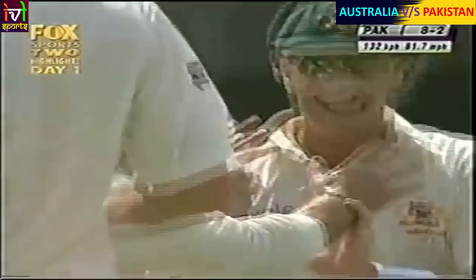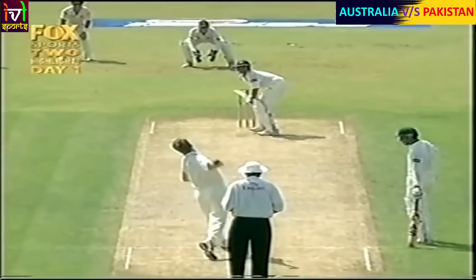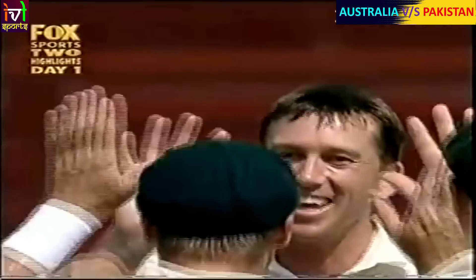Andy Bickle has taken the catch this time. Glenn McGrath has struck again, and Pakistan are in dire straits - they're three down. Once again pushing the ball away from his body, not covering the line, wasn't behind it. In the end, an edge straight to Andy Bickle. And that's the third wicket.